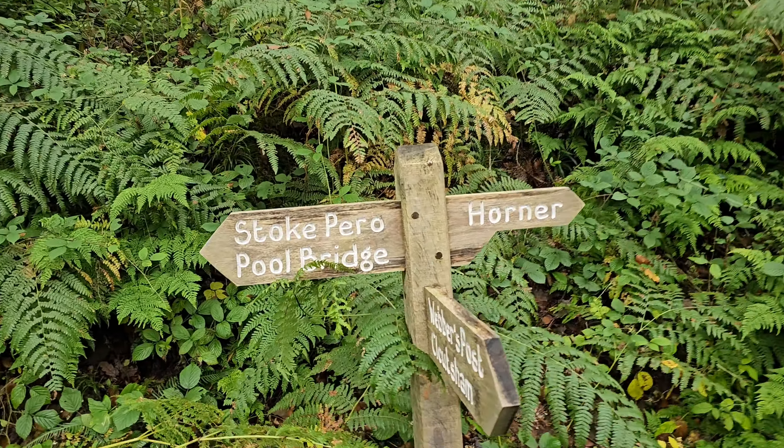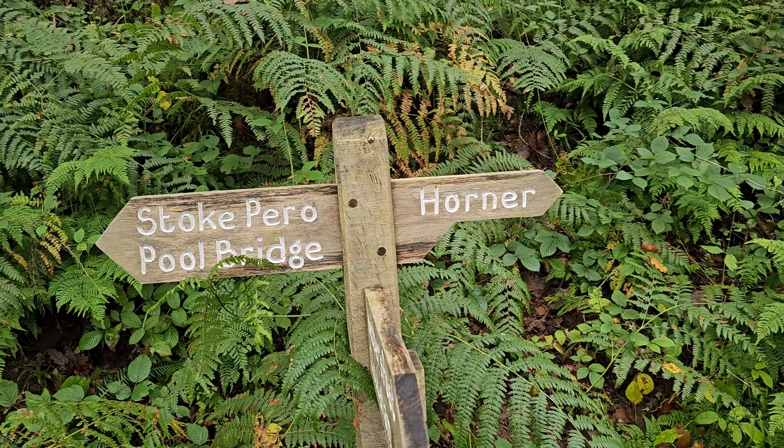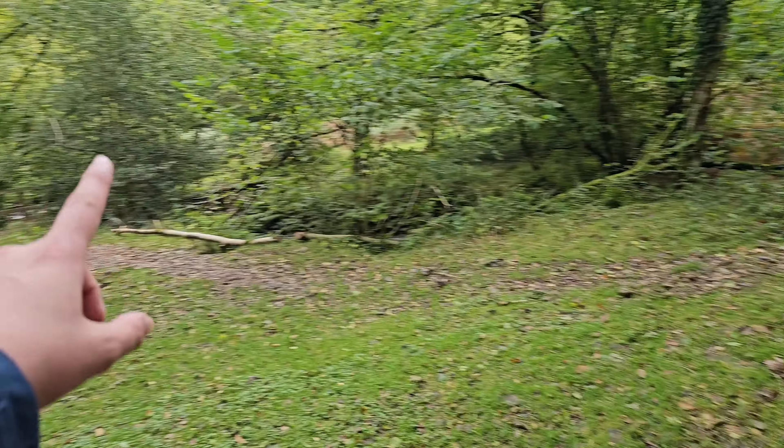Alright guys, so I'm heading on a walk up to Stoke Pierrot Waterfall Bridge. It's meant to be a one and a half mile walk. It's not raining, so hopefully we'll come back that way. I will video a bit more and get even closer to it. I'll catch you guys in a bit.